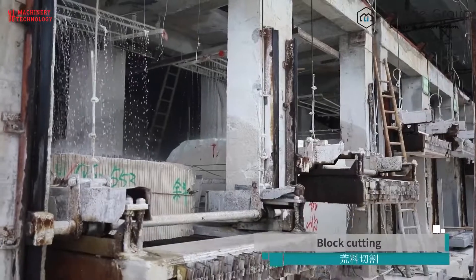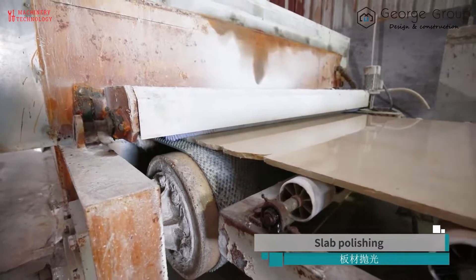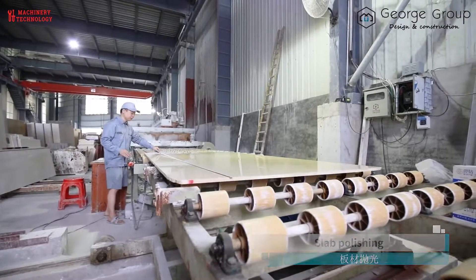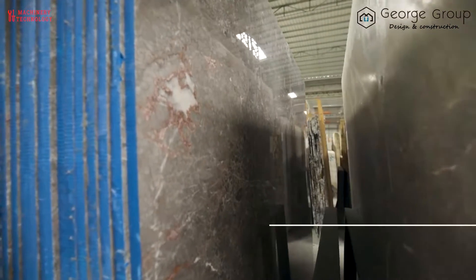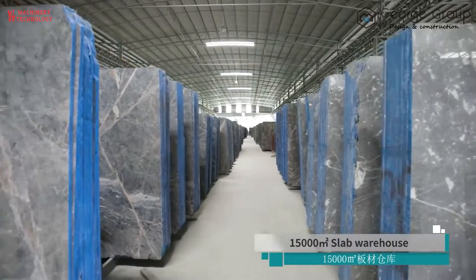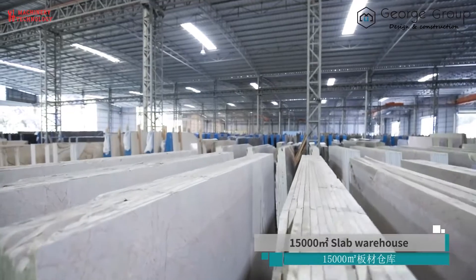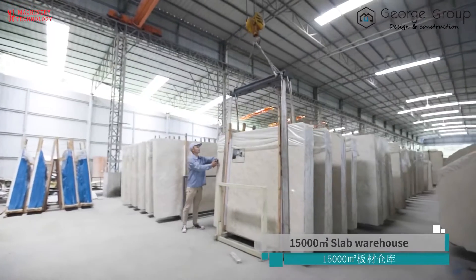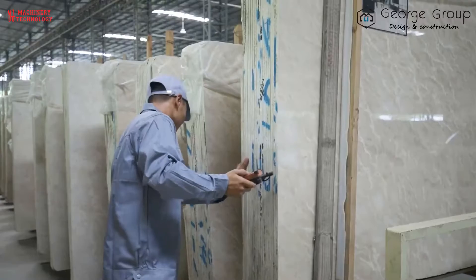After being cut into thin slabs, the stone continues to be polished. Depending on the order, the stone slabs will be cut to shape. With the diversity of stone processing today, you can request any stone form — from wall panels and countertops to floor tiles. Stone, in addition to being sturdy and durable, also brings great beauty, coolness, and elegance to your home.